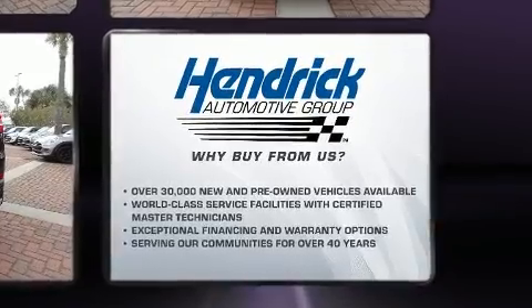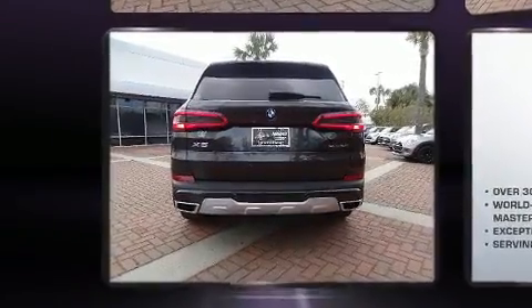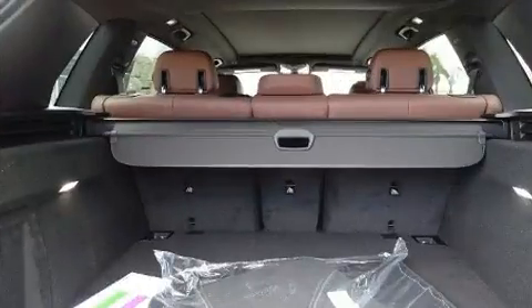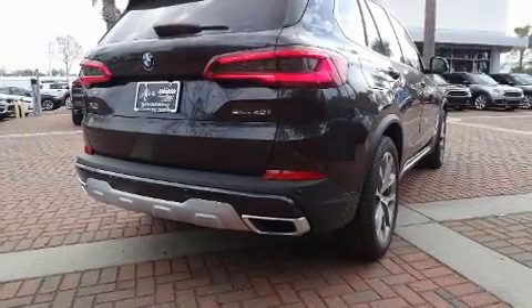Top features include front fog lights, adjustable headrests in all seating positions, a trip computer, automatic dimming door mirrors, heated seats, remote keyless entry, rear wipers, and power windows.